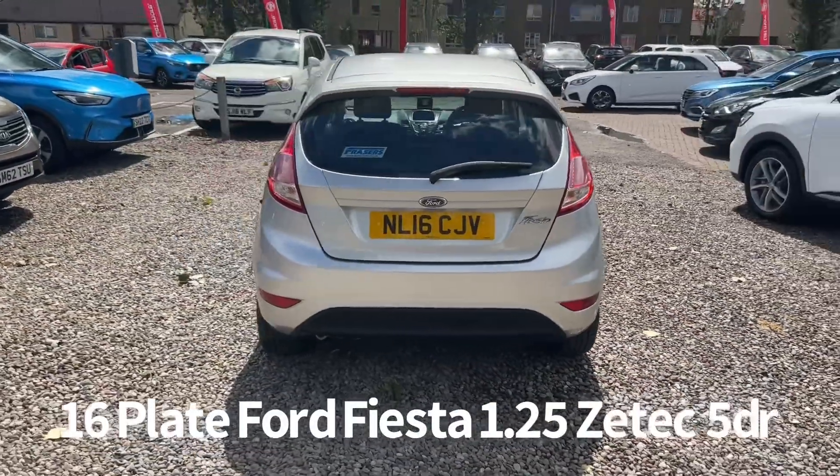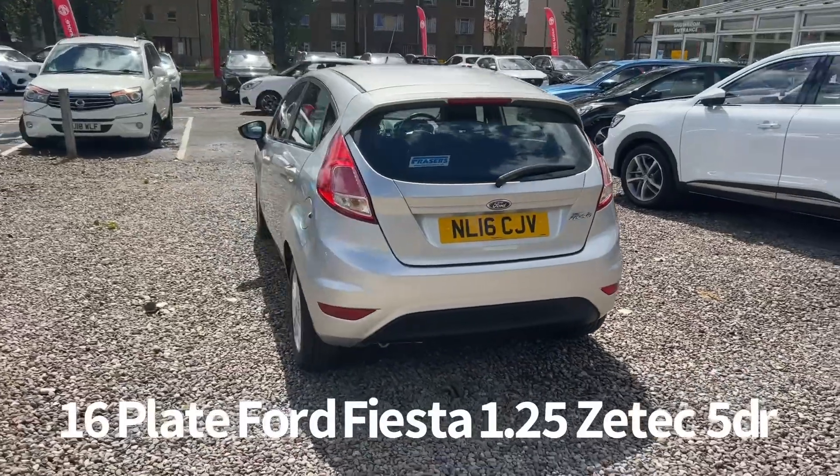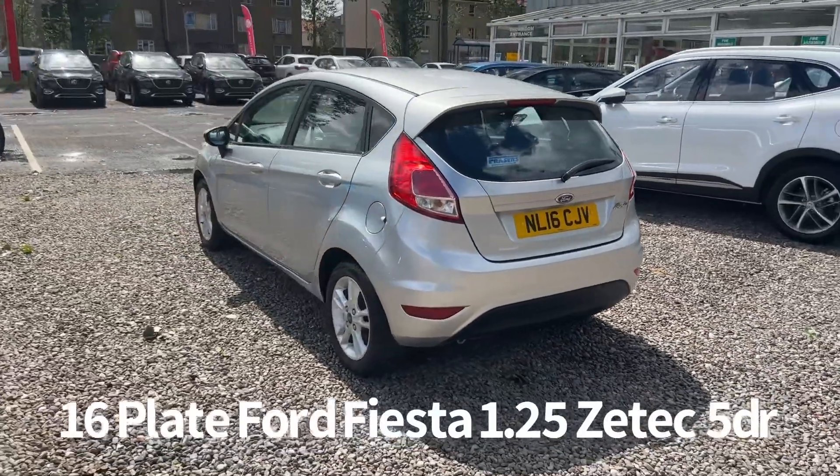It's covered 52,000 miles. It'll be supplied with a six month warranty when it's sold, with the option to upgrade that to one or two years.